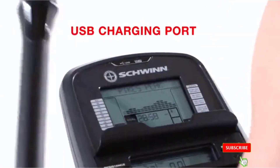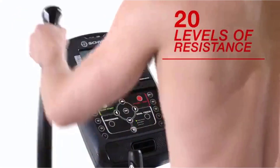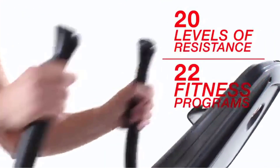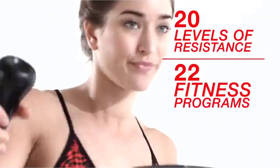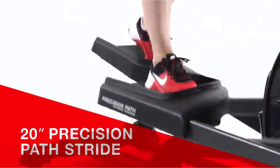This trainer comes with stats tracking across twin displays that are full of useful information. They'll let you immerse yourself in one of over 20 preset programs or compare your progress over time. You can export your stats via Bluetooth and charge your phone with the built-in USB port.